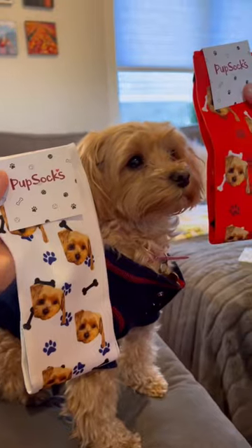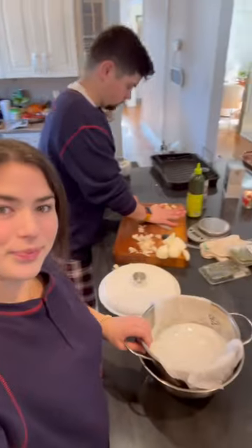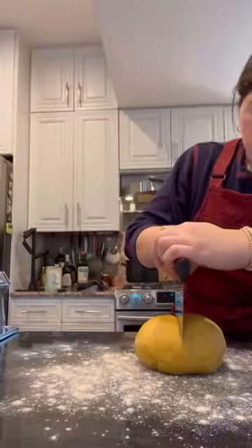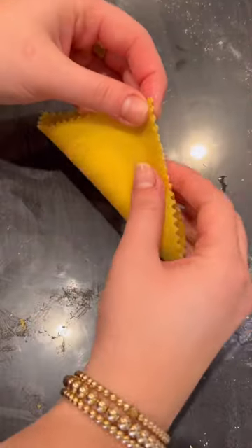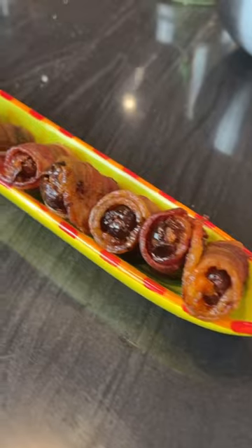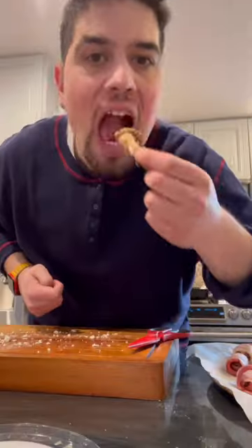The next morning, after opening ginger-themed presents, we all got back to work. I finished up the filling for the pasta and then rolled out the dough and cut, filled, and shaped all of the tortelloni. For apps, I made gorgonzola stuffed dates wrapped in bacon. My dad fried up some fresh calamari, which we could not stop.